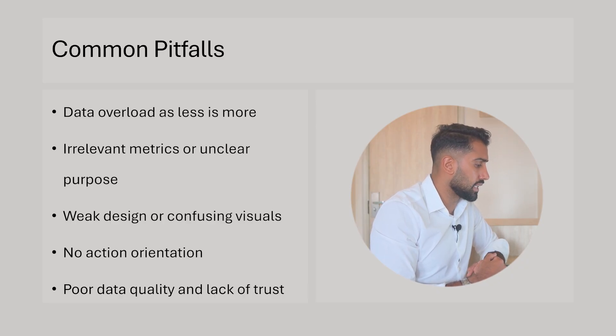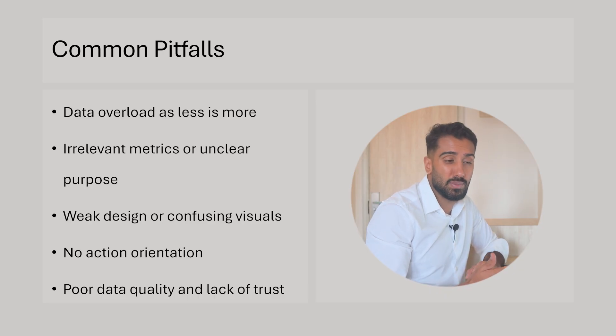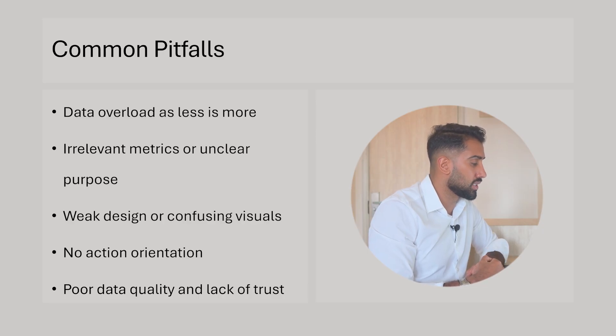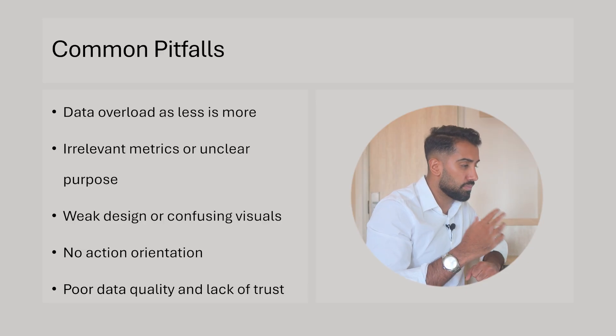Last pitfall: poor data quality and lack of trust — very classic. Make sure data quality is up to date as expected, they trust it, and it updates with the frequency they expect. Think about these mistakes compared to what you're doing and what you've delivered before, and see what you can learn.